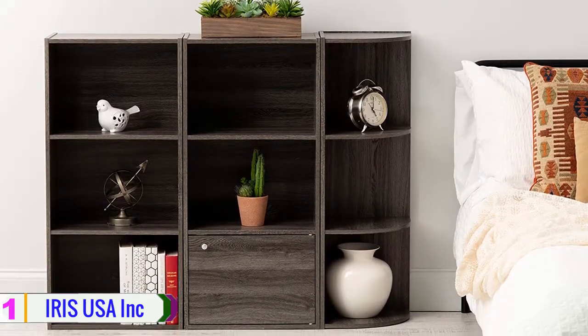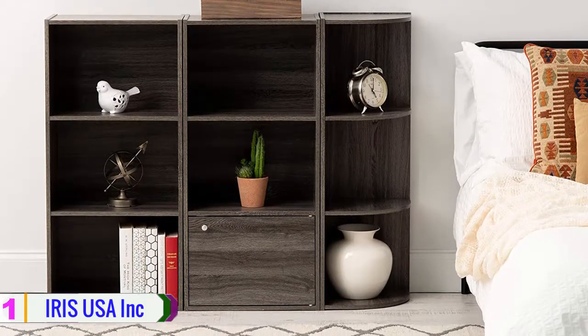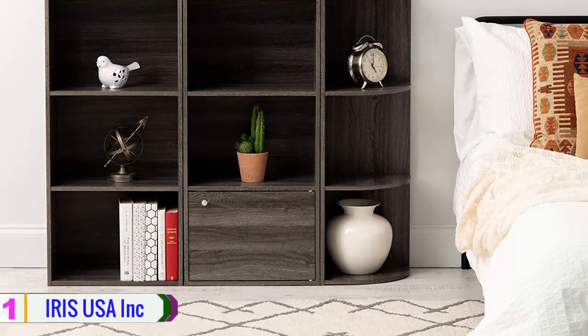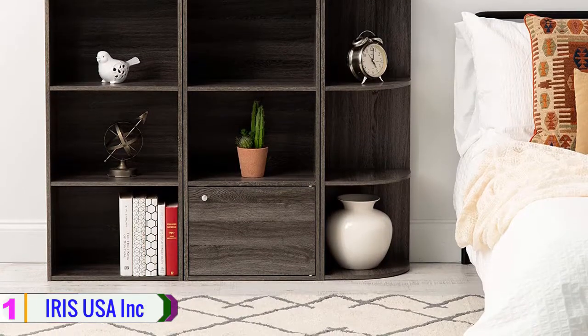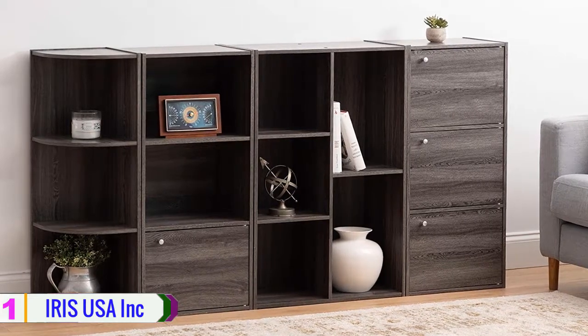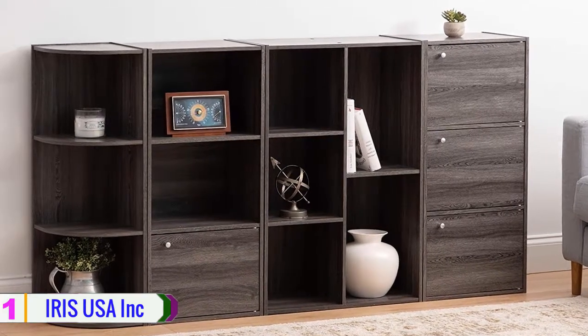Each shelf has a weight tolerance of 13 pounds. This corner curved organizer will complement any decor and mix and match with multiple styles for unlimited shelving storage options. In addition, it features a curved bookshelf design with a polished look.